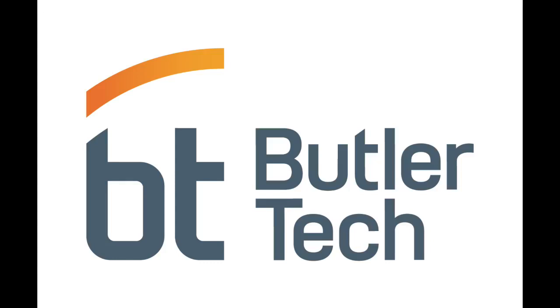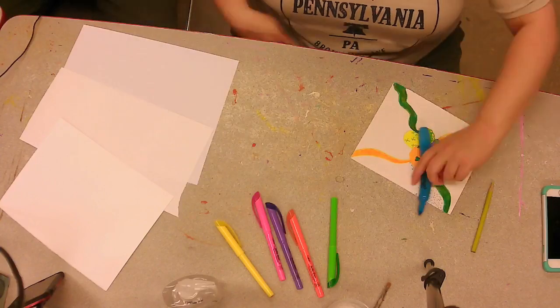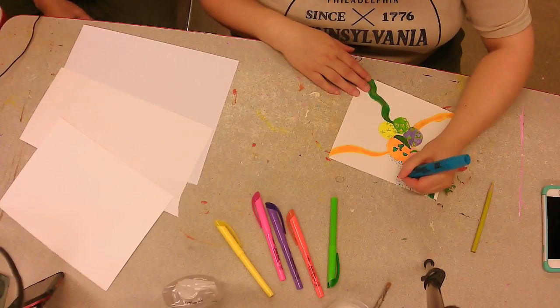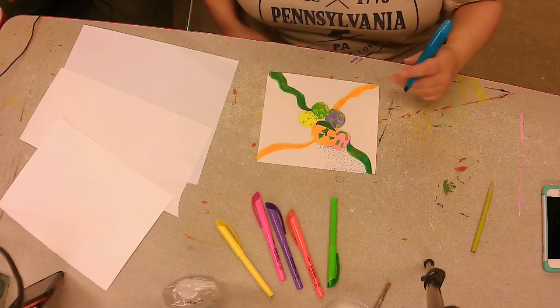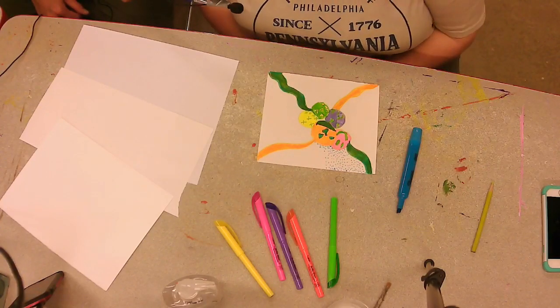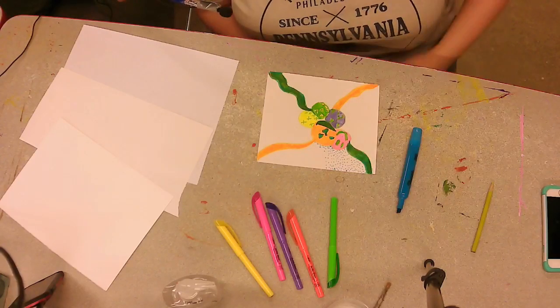Shall we go to the creativity camera? All right, Allison, everyone can see exactly what you've been working on — the camera's right in your workspace. Would you like to describe your drawing? I like emojis, so I decided to do some different emojis and I want to do a bright, colorful background.